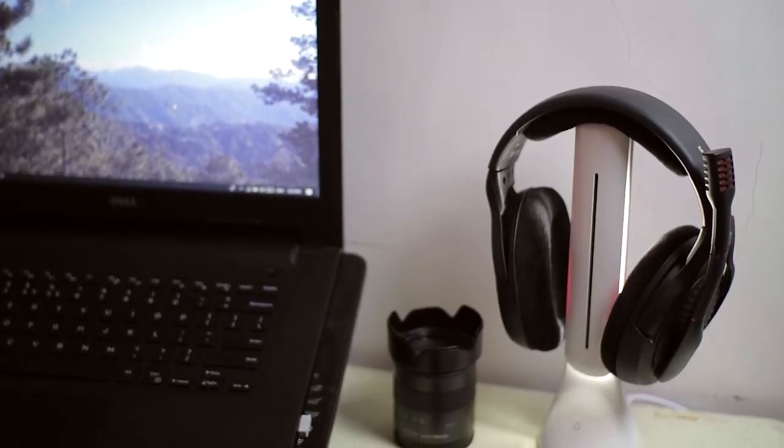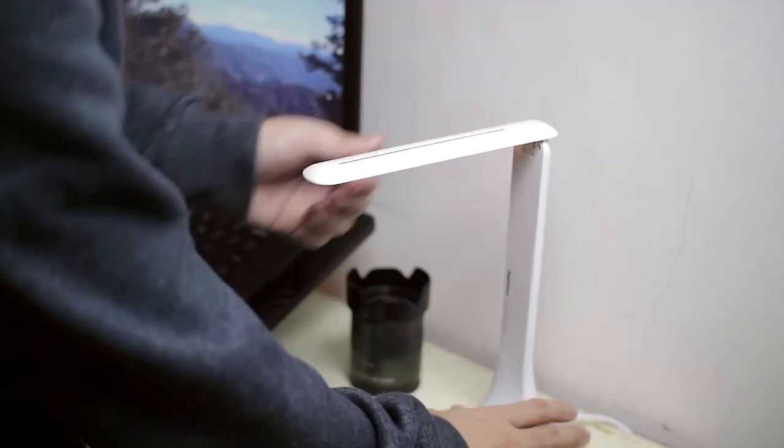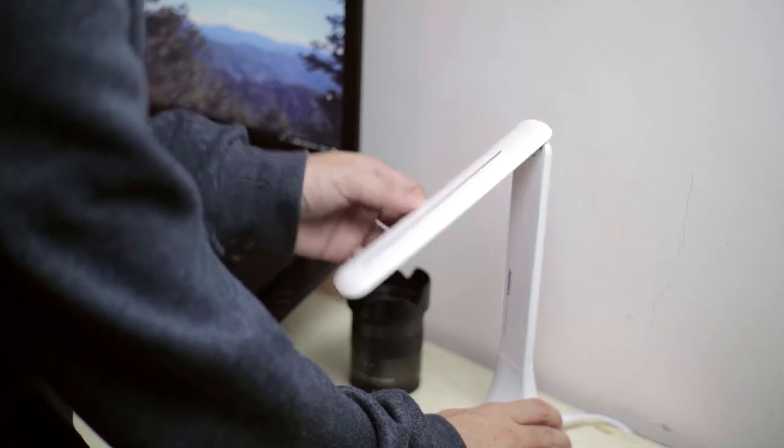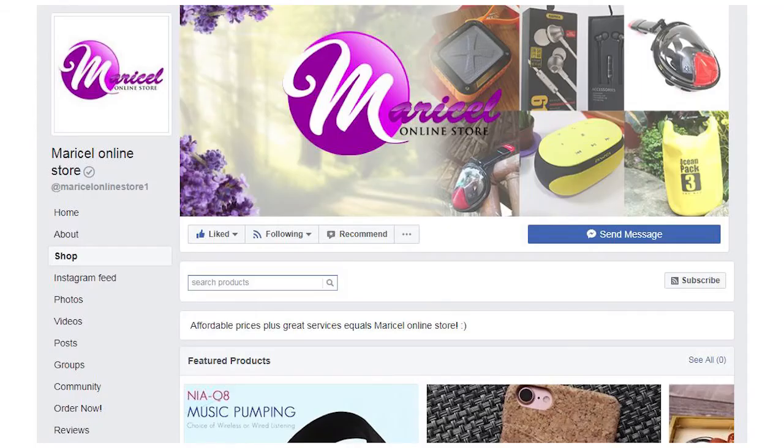This is one of my favorite tech of early 2018 due to its simplicity, design, and of course functionality. It functions as a desk lamp and can also hold my headphones or headset. If you're interested in getting this product, check the link in the description box available at their online store.